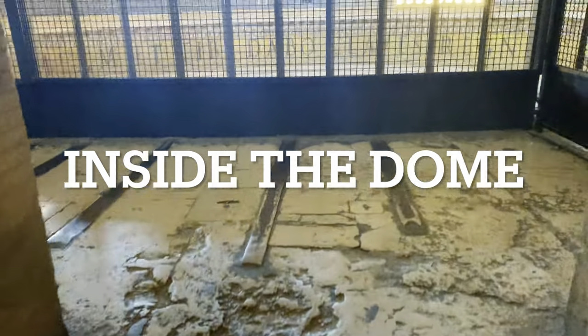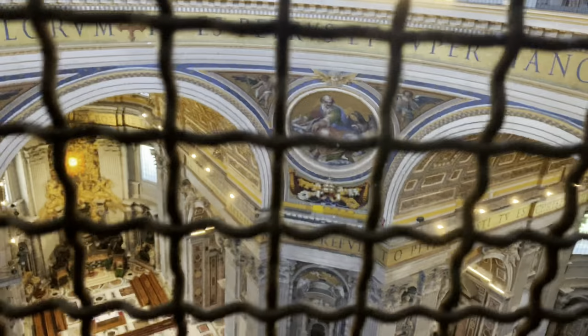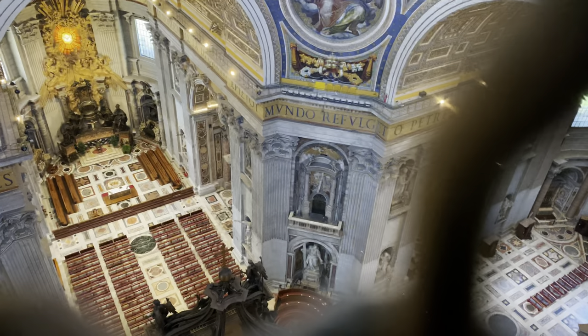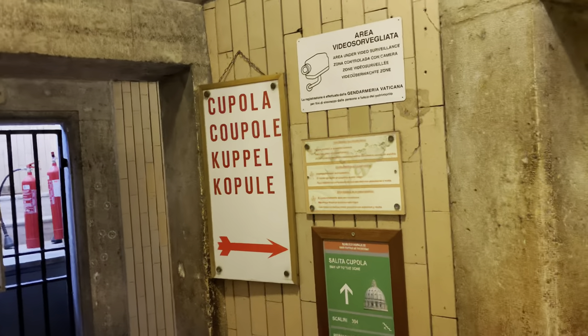The first area we reached was the inside of the dome. Inside the dome is really amazing because you will be looking down at the inside of the Basilica and able to see the masterpiece of Michelangelo. At this level, you can also look up close at the roof of the dome. Then we continued climbing up the stairs — look how narrow it is. This is 320 steps to the top.